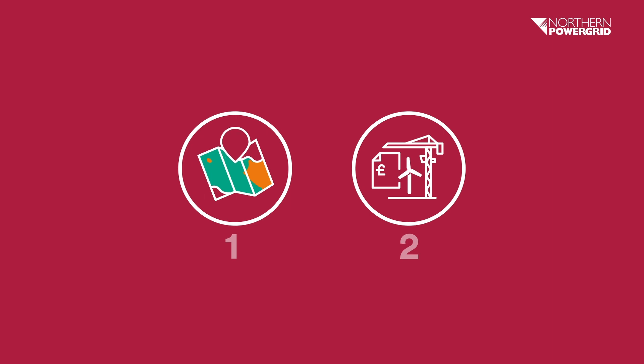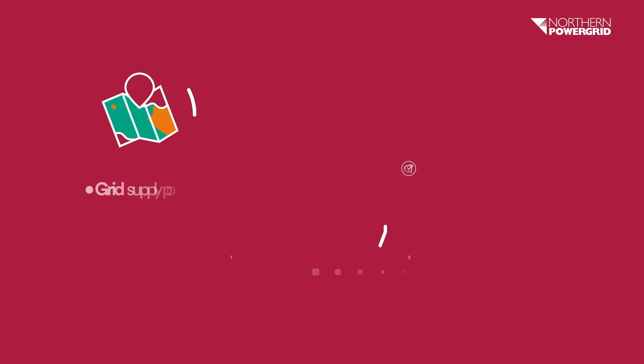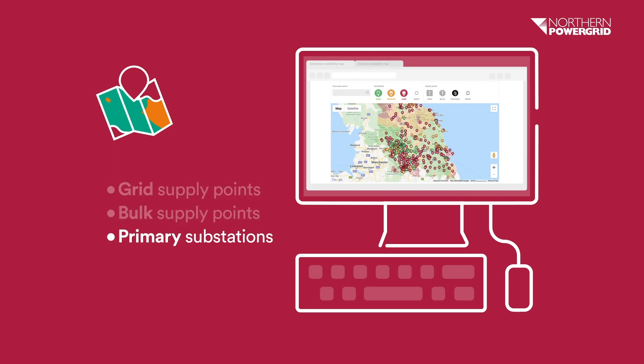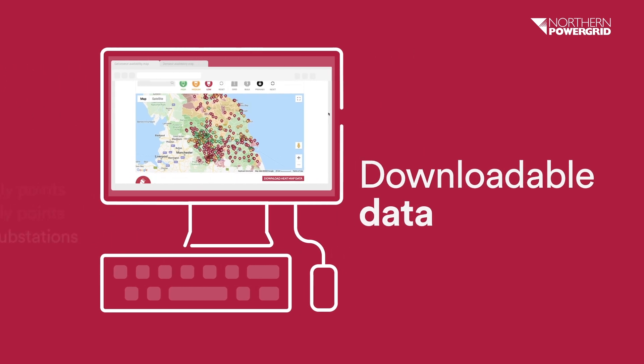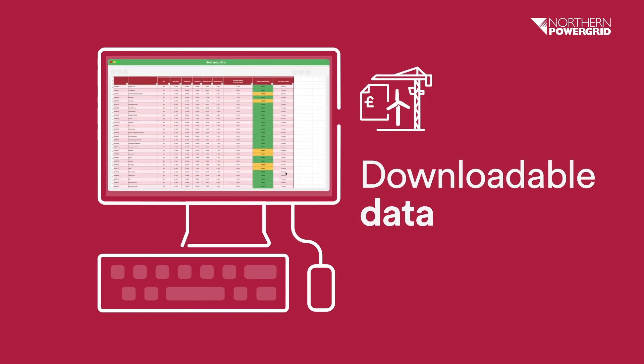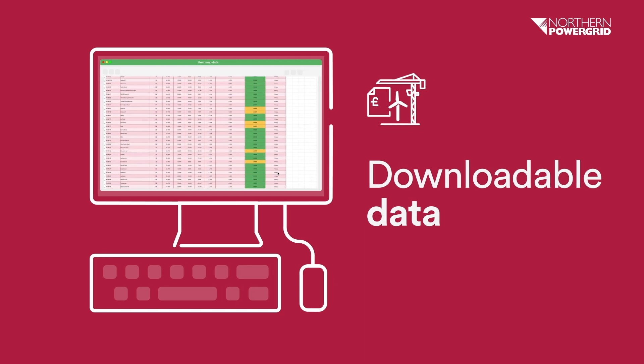You can view this data in two ways. One, our interactive map — search by postcode to view capacity based on grid supply points, bulk supply points, and primary substations. Two, a downloadable data sheet that provides additional network data to help you perform your own upfront assessments and feasibility studies.